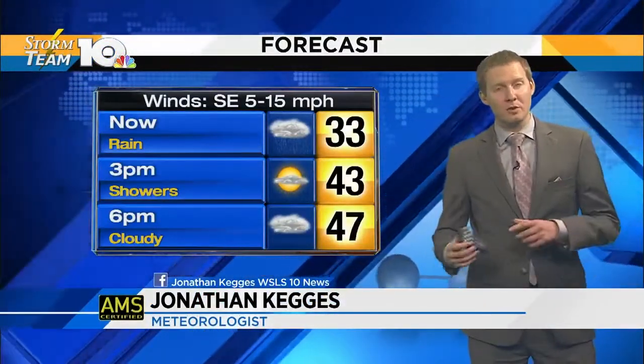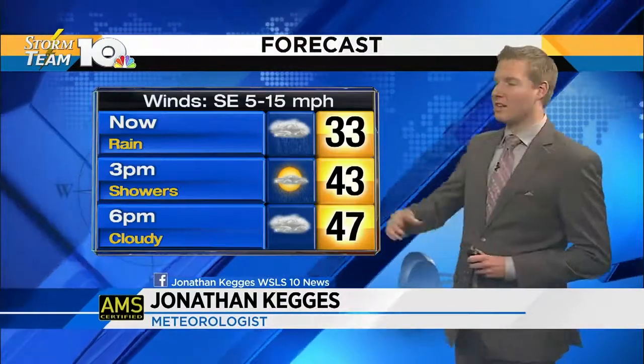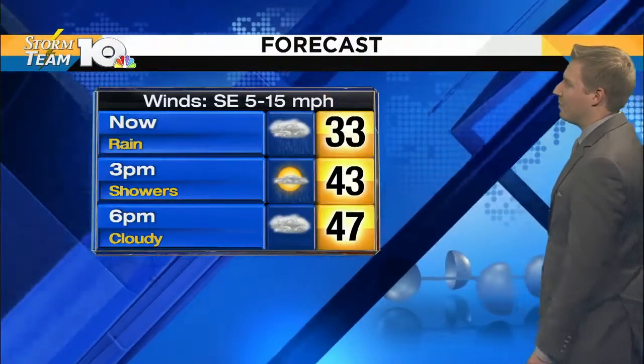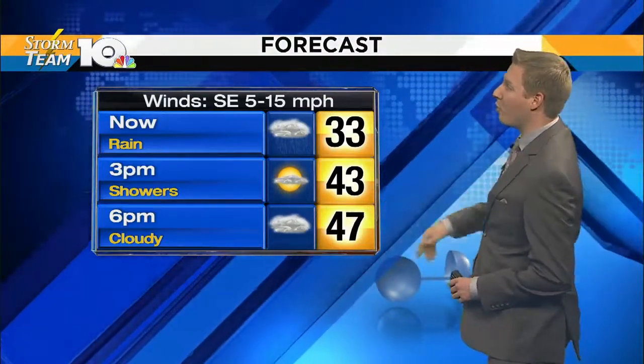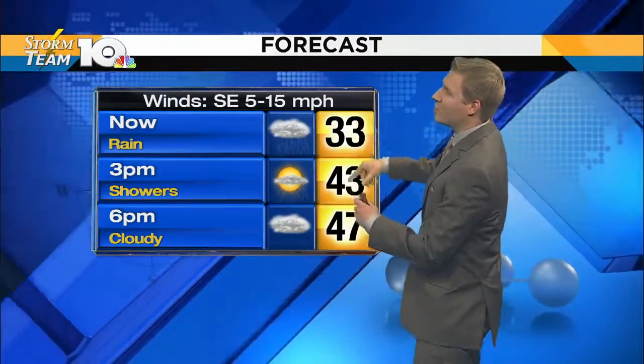Afternoon — a sloppy Wednesday on tap. Temperatures working their way through the thirties will get back into the forties for the most part, mainly after the rain shuts off. Winds out of the southeast at about five to fifteen miles an hour. We are seeing the winds really ramp up, especially across south side right now. 43 degrees by three o'clock as we keep showers in the mix.